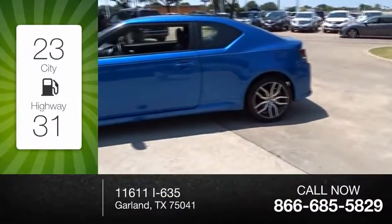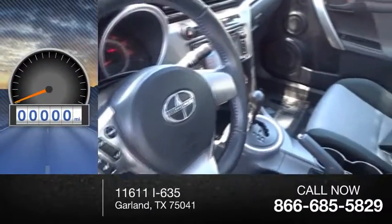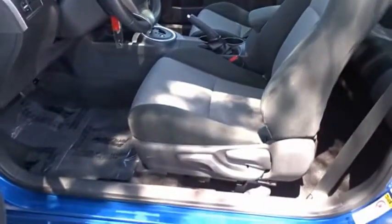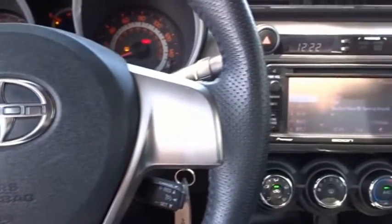Great fuel efficiency saves you money by requiring fewer trips to the gas station. This vehicle has less than 35,000 miles. This vehicle offers reliability and good looks at a great price. So come in and take a test drive today.